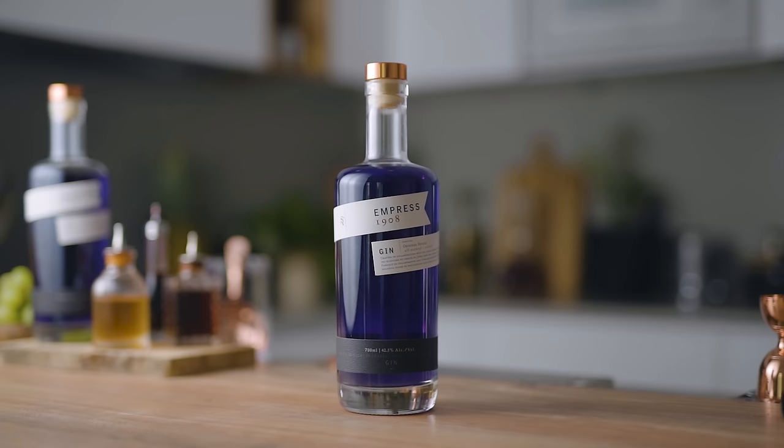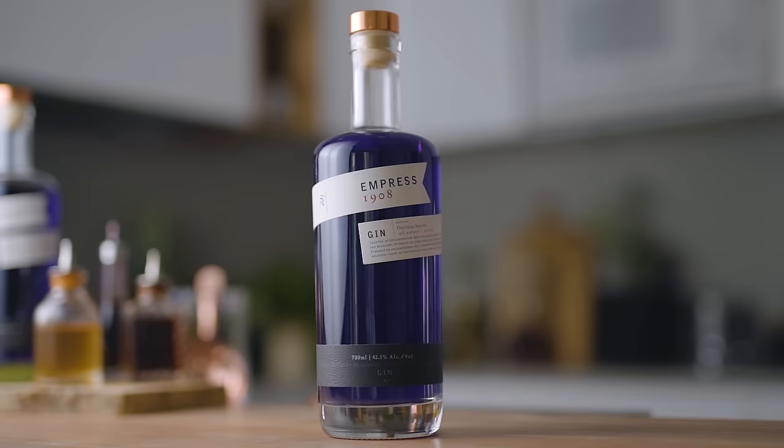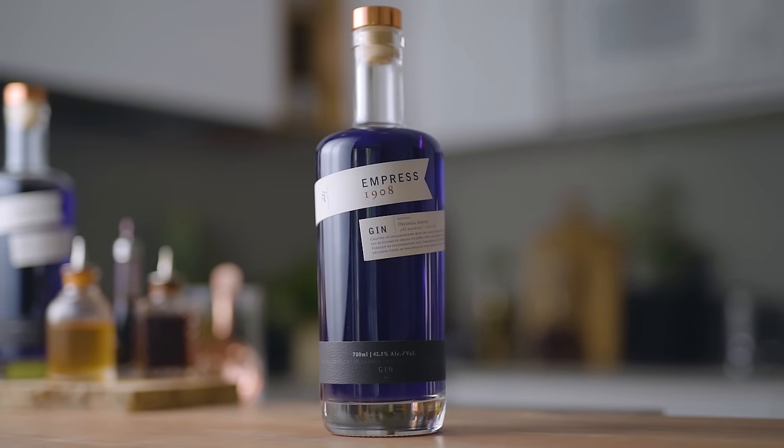Before we get into the cocktails today I wanted to give a huge shout out to the sponsor of today's episode, Empress 1908. They've been extremely supportive throughout the whole year and without them it would have been much harder to keep on creating content week after week. So Empress, thank you very much for your support, and my friends at home, if you want to support the channel as well, go give them some love.